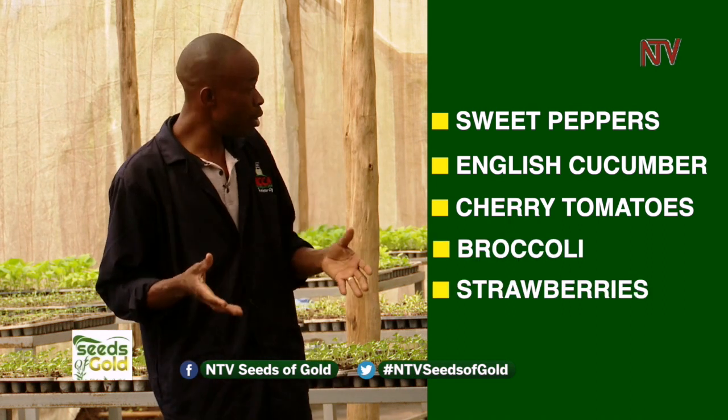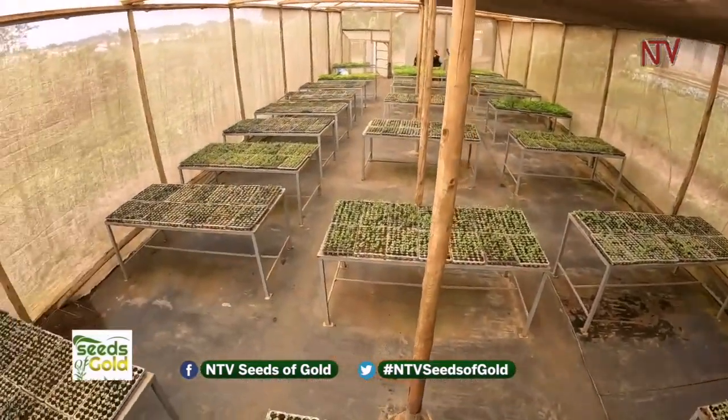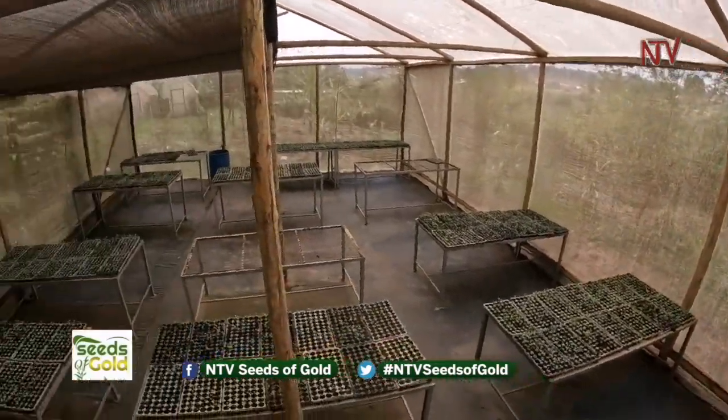A greenhouse is a project where someone can grow high-value crops like sweet peppers, English cucumber, cherry tomatoes, broccoli, and strawberries. These take a very short period — three months and you're ready to sell and earn income. One challenge of greenhouse farming is that it is expensive. The solution is that we have trained people at the center to fabricate greenhouses. This commercial greenhouse would cost around 10 million shillings, but a fabricated one costs around 7 million.